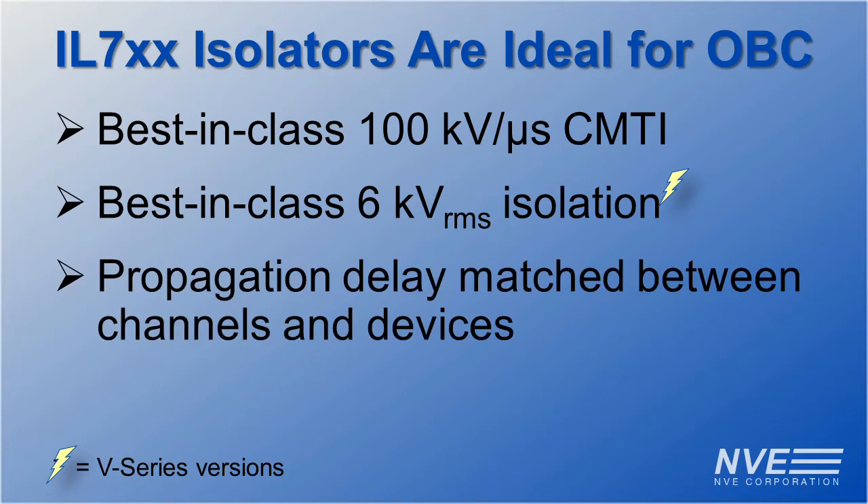The propagation delay is short and is matched between channels within a device and to within just 3 nanoseconds between different devices. That means the isolators support high-speed switching with minimal waveform distortion.